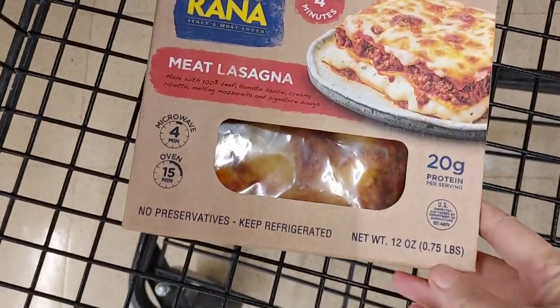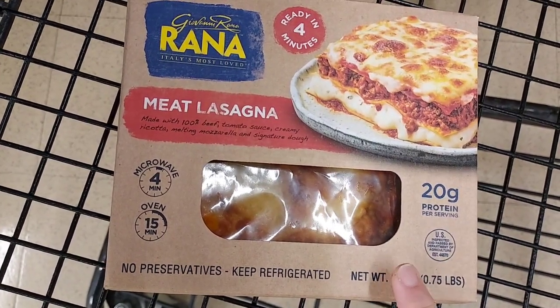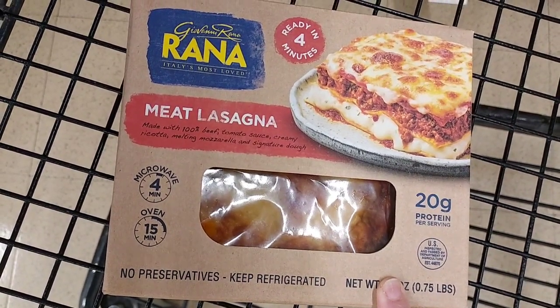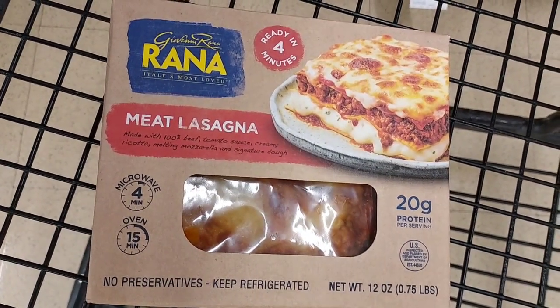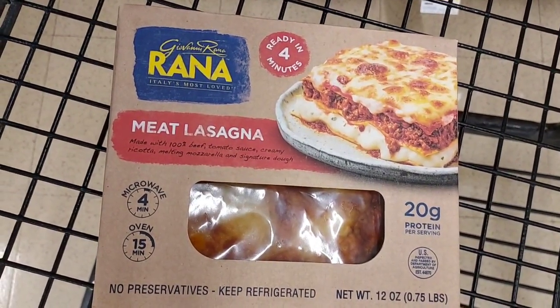The first thing I'm going to pick up is this meat lasagna — it's the two-person one. It is $7.99, but I have a $2.50 off coupon. I'm going to hope it glitches on Ibotta for $2 back, taking $4.50 off of $7.99 and making it $3.49. It's not bad — it is an Ibotta offer. I only need seven offers to get $10, so I'm going to pick this one up.